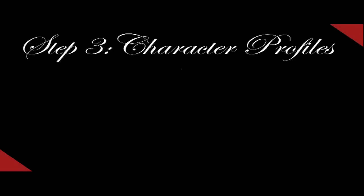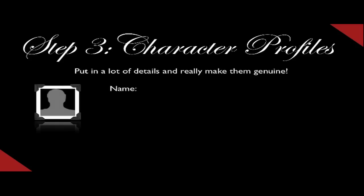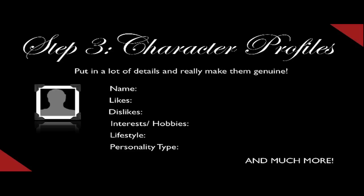Step number three is character profiles. Put in a lot of details and really make them genuine. Include things like their name, their likes, dislikes, interests, hobbies, lifestyle, personality types, and much more. Remember, the more you know about your characters, the easier it is to write about them, write for them, and write the dialogue for the stories.